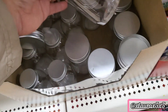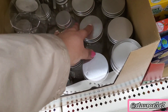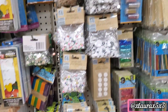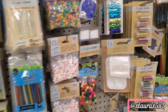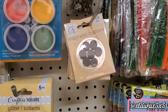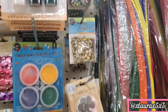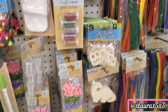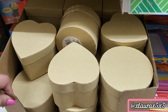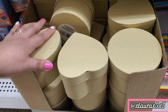This one is a little bigger than the other one. These are magnetic buttons. They also have plain boxes in different shapes — great for DIYs.